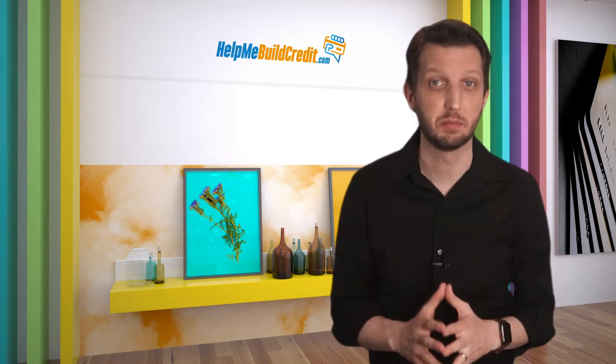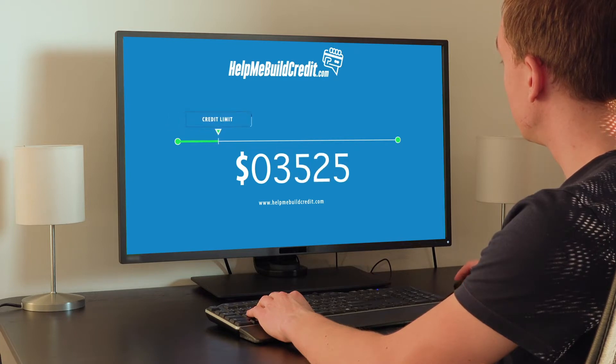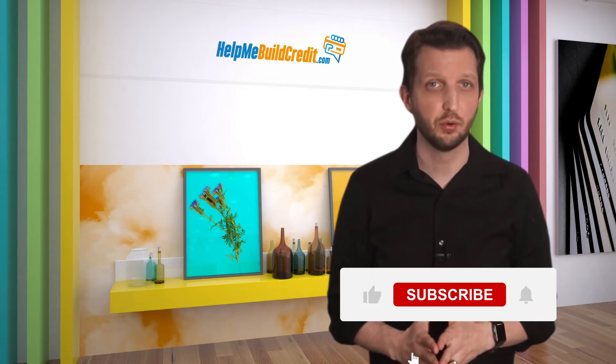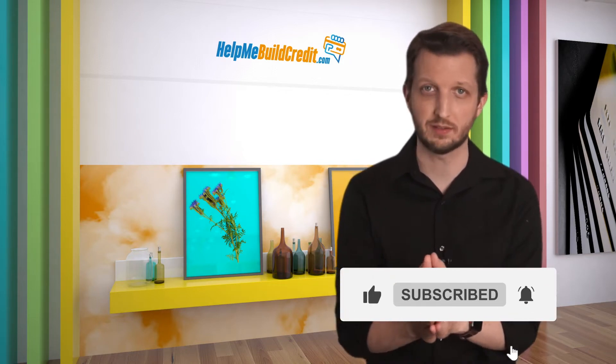Now I know this question is on a lot of people's minds because I get asked this a lot. And unfortunately there's no simple answer. But because so many people have this question, I want to teach you a few great tips we learned over the years on how to up your chances and set up your credit file in a strategic way in order to get approved for high credit limits. In the next few weeks we'll discuss how to get approved for high credit limits, so make sure to subscribe so you don't miss a single tip.